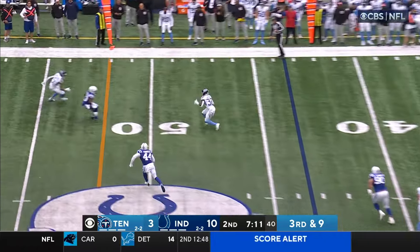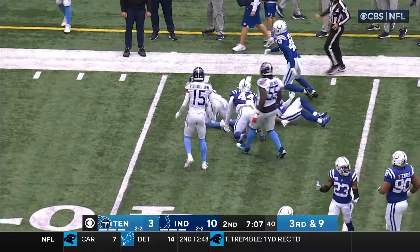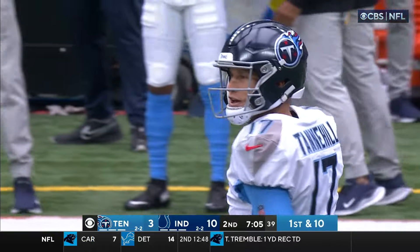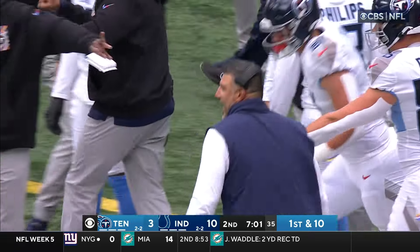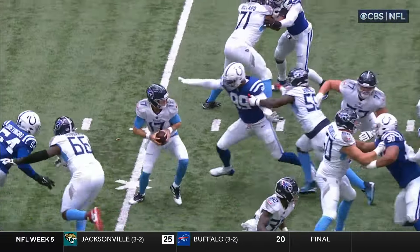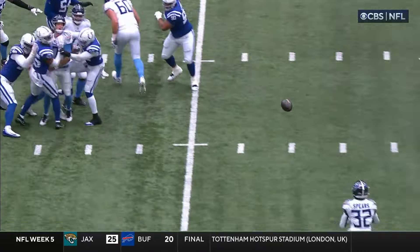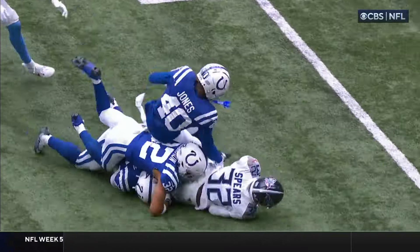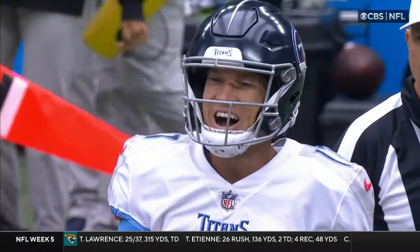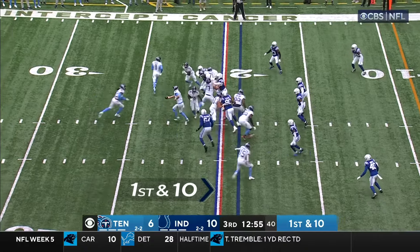Tannehill escapes initially, gets it out to Spears. What a play by Tannehill — feeling the heat, gets it to the rookie. Buckner was right there. They pick up 14. Buckner comes around the corner, and that's got to be a for-sure sack. I think even Tannehill was bracing for the sack. But somehow he has the presence to pull the ball down, protect the football, and then dump it out to pick up the first down.